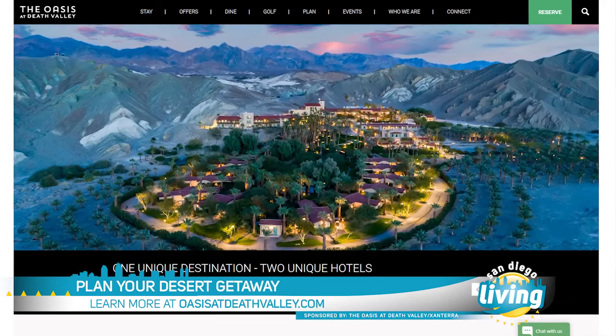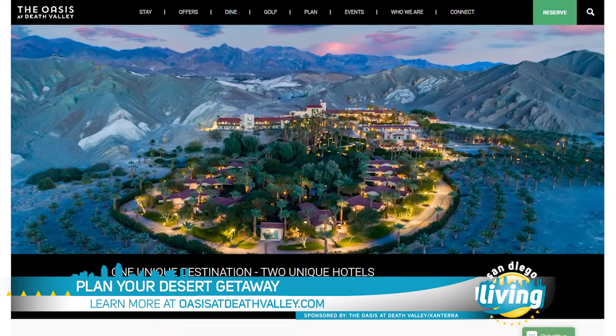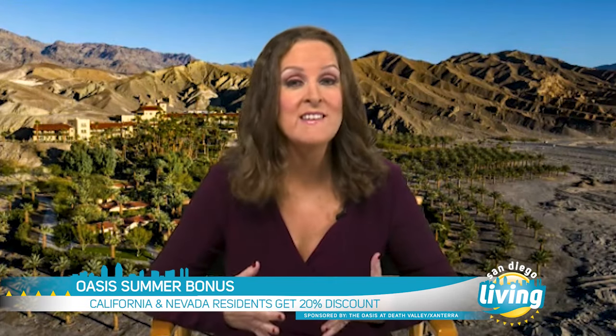For more info, you want to visit oasisatdeathvalley.com. If you live in California or Nevada, residents get a 20% summer discount.